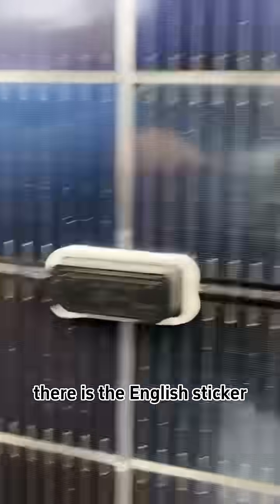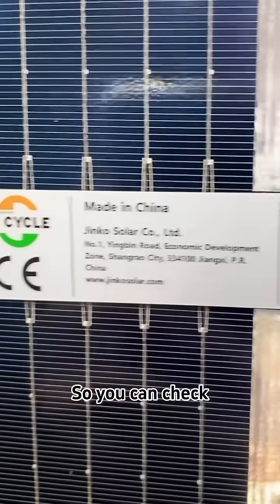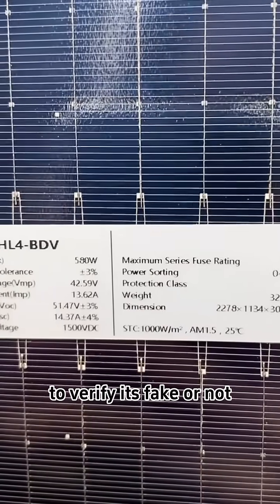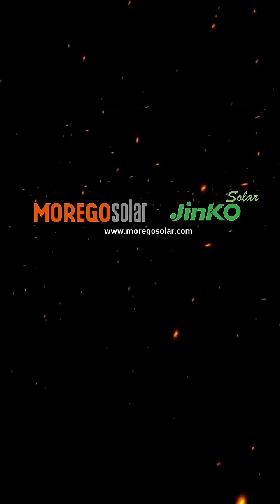This is the English sticker. You can track the ASN number from the Jinko FlashTrack App to verify whether the panel is fake or authentic.